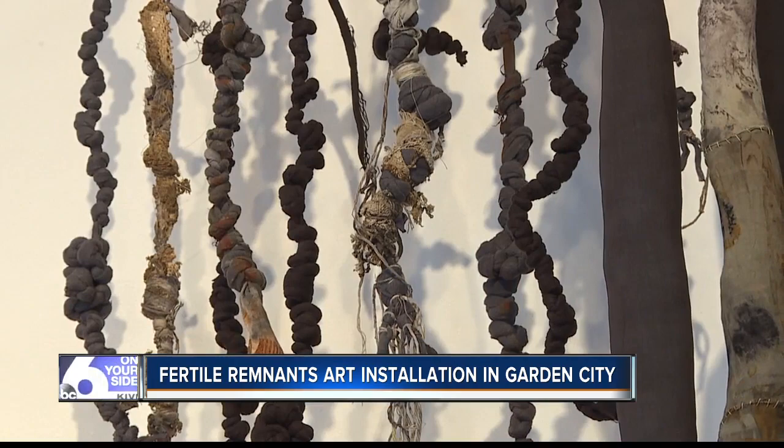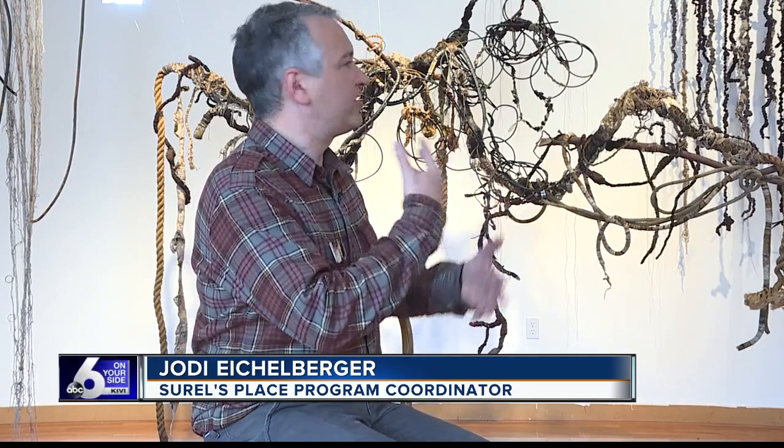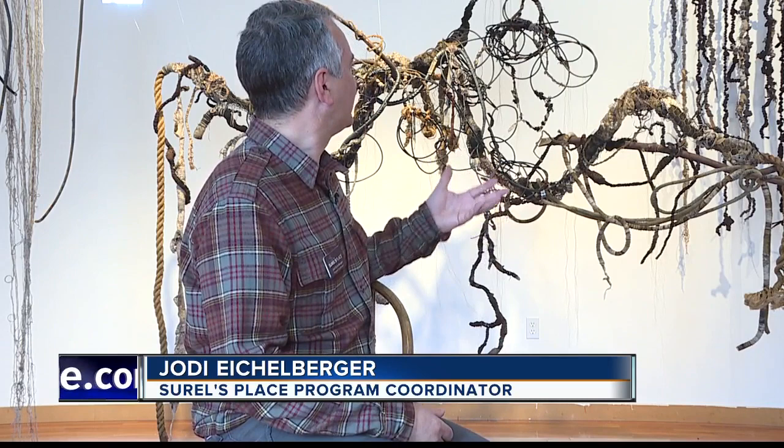The types of artwork on display? It's called Fertile Remnants. Fertile Remnants really involves taking objects that have been discarded and reimagines them and uses them in a new way. So a lot of people, when they see this, one of the ideas is to think about what are the things that we throw away, what are the things we keep.